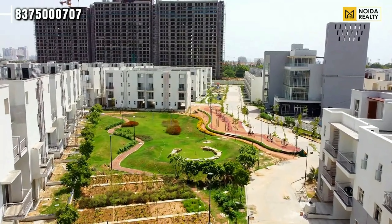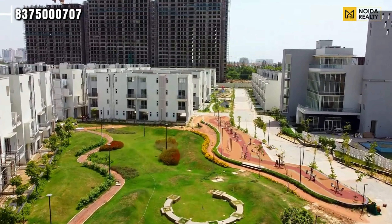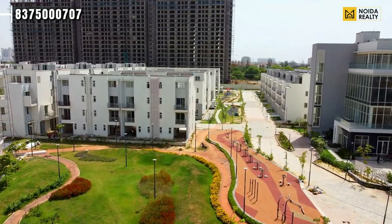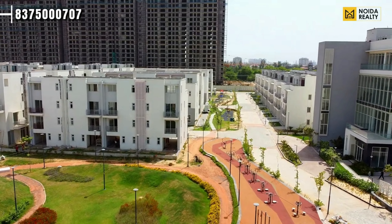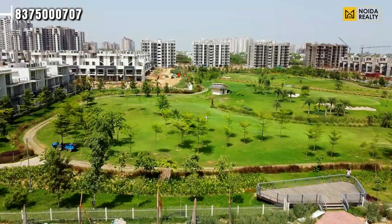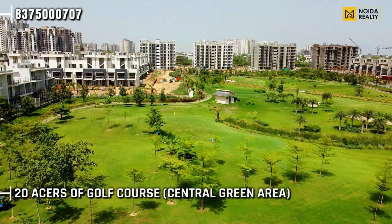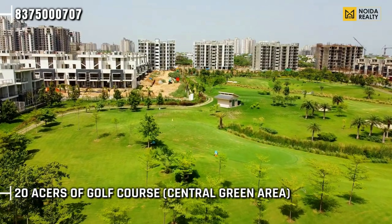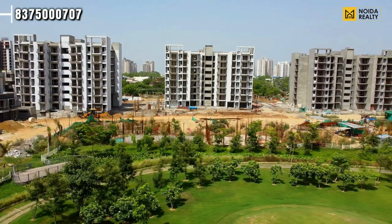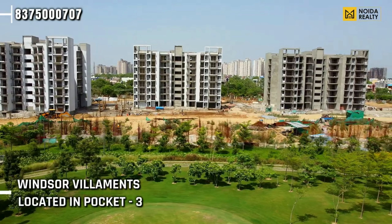Godrej Golf Links details are shown at the end of the screen. You can see the current development and check the possession status. This is your clubhouse, this is your mini clubhouse, and this is your alumni clubhouse. There is also a master clubhouse. Moving further, this is your 20-acre golf course, which is the Central Green. The current opportunity available in Godrej Golf Link is the G+7 low-rise apartment.